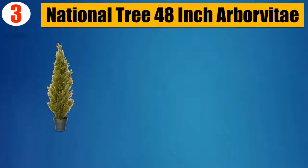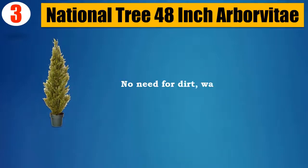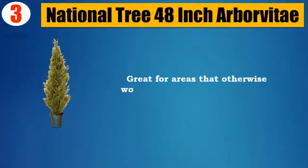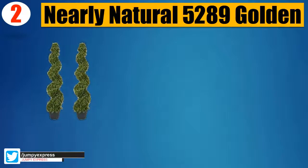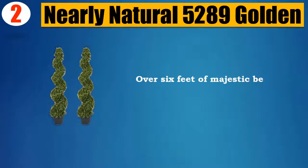Number 3: National Tree 48-Inch Arborvitae. For indoor or outdoor display. No need for dirt, water, or sunlight. Resistant to animals and insects. Pruning never required. Great for areas that otherwise would not support live plantings. Please check the description for details and updated price.